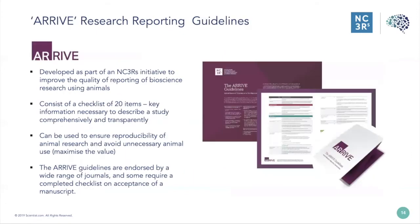The second resource is the ARRIVE research reporting guidelines. These were developed as part of an NC3Rs initiative to improve the quality of reporting of biosciences research using animals. It's essentially a checklist of 20 items — the key information necessary to describe a study comprehensively and transparently so that it can be repeated by somebody else. It can be used to ensure the reproducibility of animal research and avoid unnecessary animal use. The guidelines have been endorsed by a wide range of journals, some of which require a completed checklist on acceptance of a manuscript, making this increasingly embedded in the publishing process.